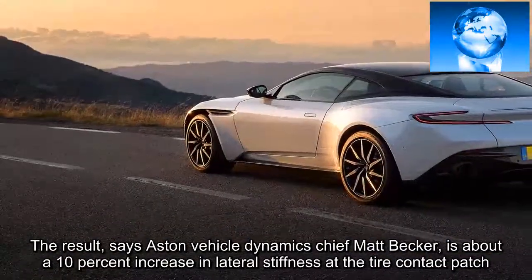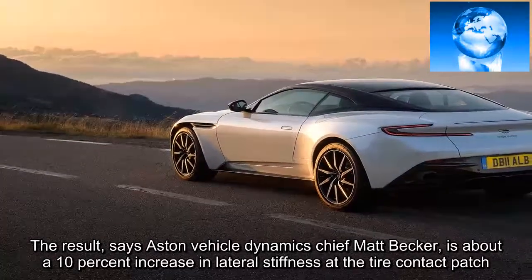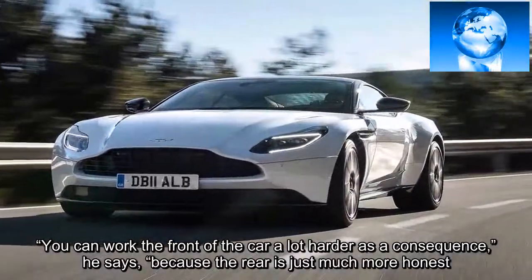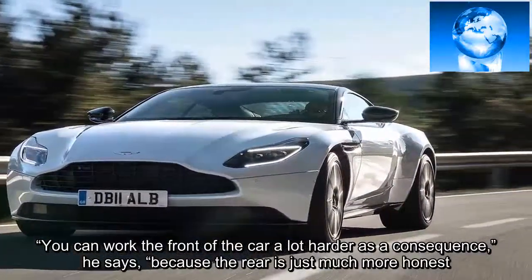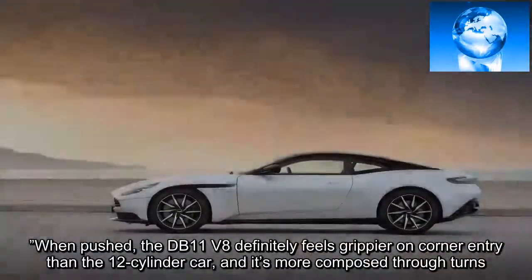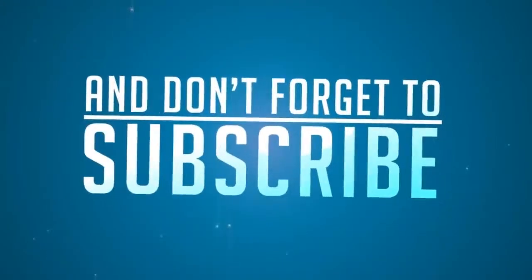The result, says Aston Vehicle Dynamics chief Matt Becker, is about a 10% increase in lateral stiffness at the tire contact patch. You can work the front of the car a lot harder as a consequence, he says, because the rear is just much more honest. When pushed, the DB11 V8 definitely feels grippier on corner entry than the 12-cylinder car, and it's more composed through turns.